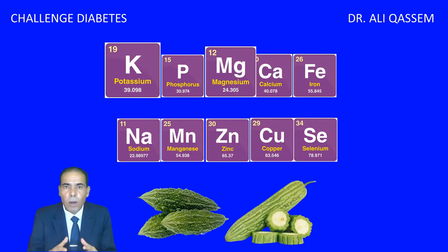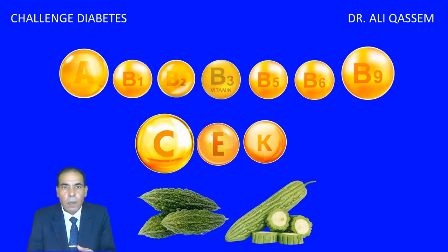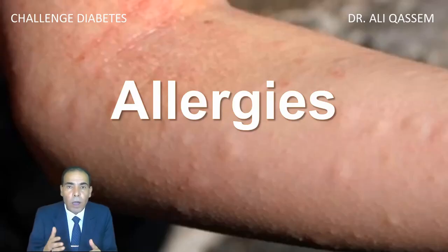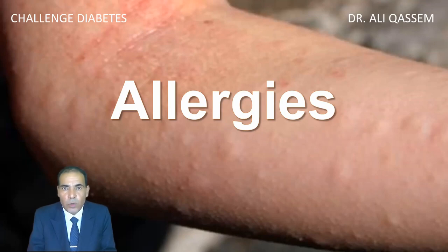It contains almost all the minerals needed by our body and almost all the vitamins, and it's high in vitamin C. If we consume bitter melon, will that harm our body? Is there any harm from consuming bitter gourd? If you are allergic, stay away from it. If you notice anything after consuming, please do not consume it without consulting your own doctor, because different people have different sensitivity and different energy for certain foods.